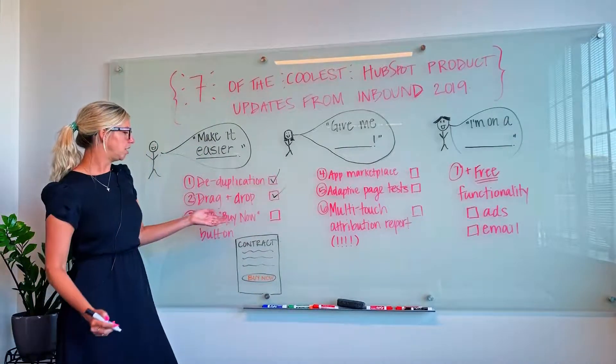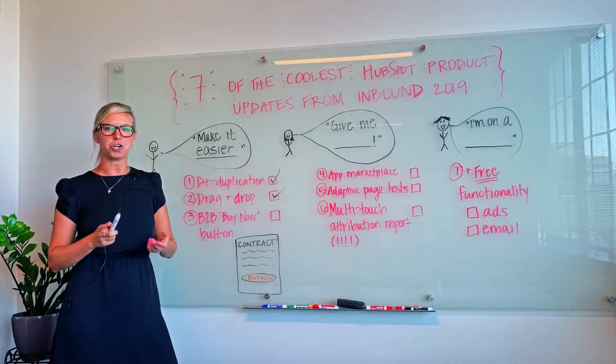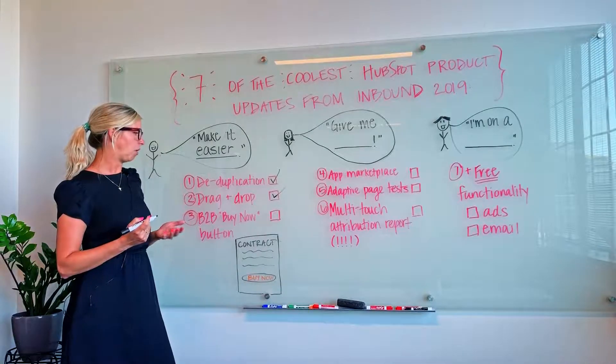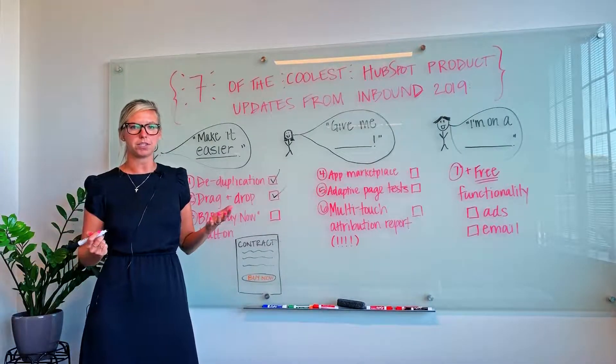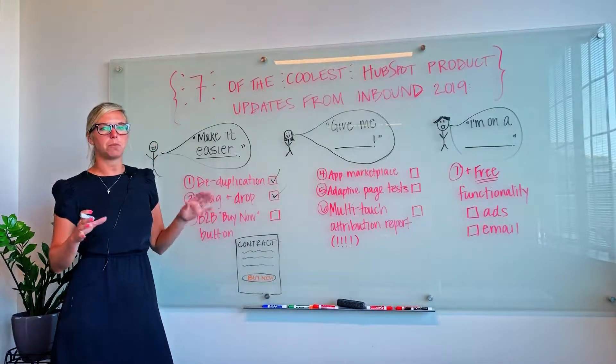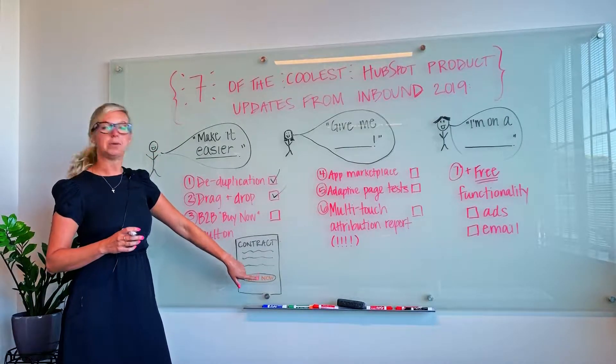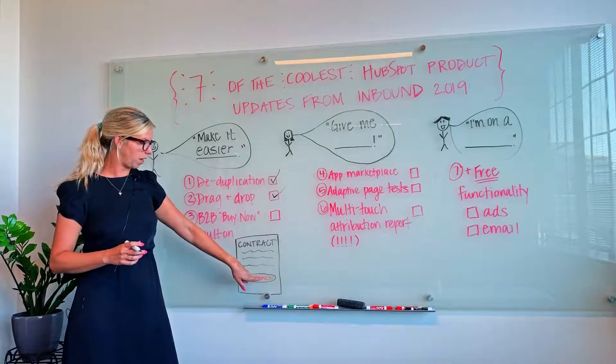The third product update in this category was a really cool feature called the B2B Buy Now button, which they're introducing as part of an initiative called Bcommerce. This means that you can reduce almost all the friction in your buying process by giving your buyers the ability to purchase your services with one click.